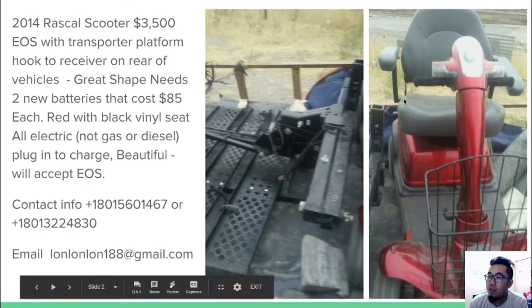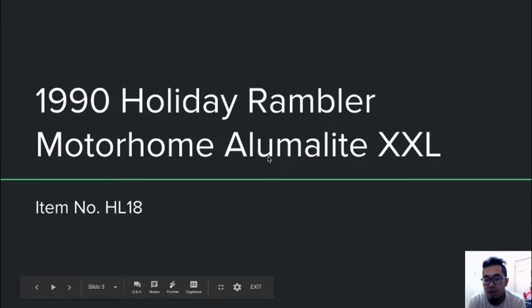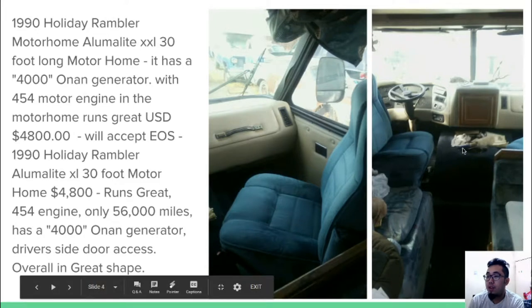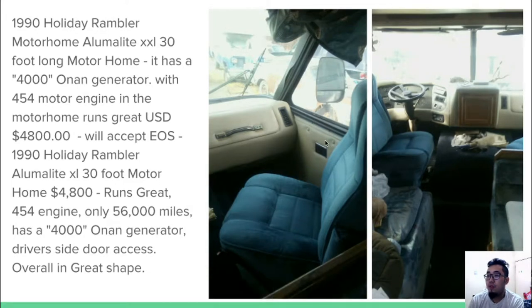The next item is a 1990 Holiday Rambler motorhome, item number HL18. It comes with a 4,000-watt generator and a 454 motor engine, and has only been driven 6,000 miles. It costs 4,800 USD or EOS and is in great shape overall.